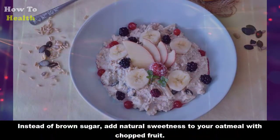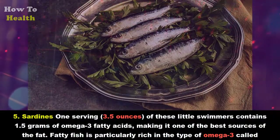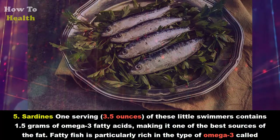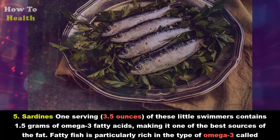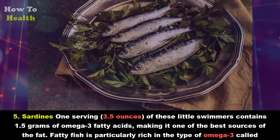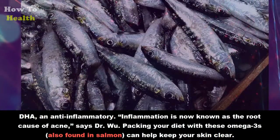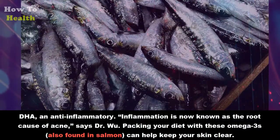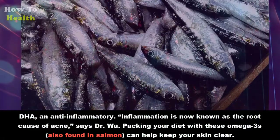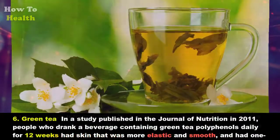Five: Sardines. One serving — 3.5 ounces — of these little swimmers contains 1.5 grams of omega-3 fatty acids, making it one of the best sources of that fat. Fatty fish is particularly rich in a type of omega-3 called DHA, an anti-inflammatory. Inflammation is now known as the root cause of acne, says Dr. Wu. Packing your diet with these omega-3s, also found in salmon, can help keep your skin clear.